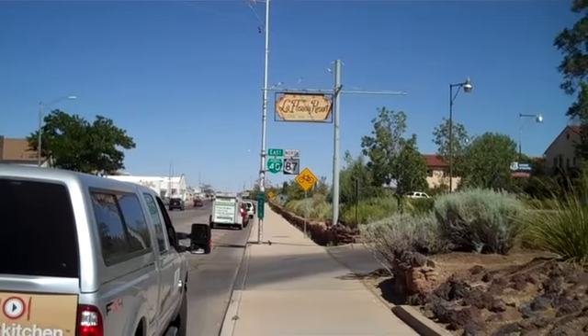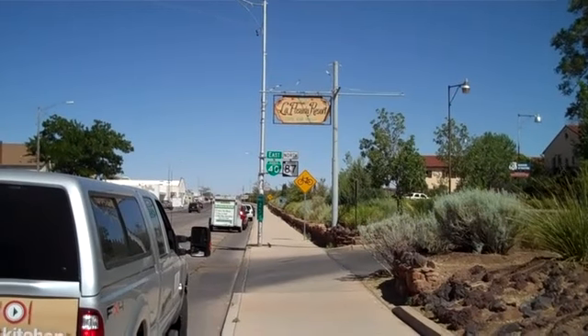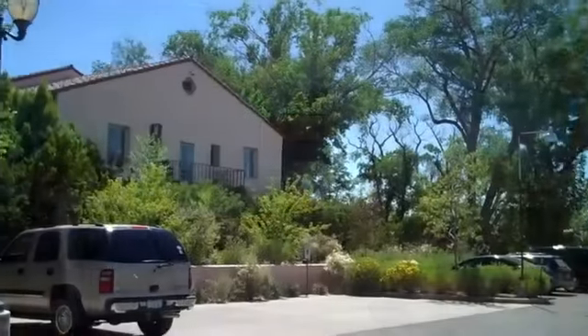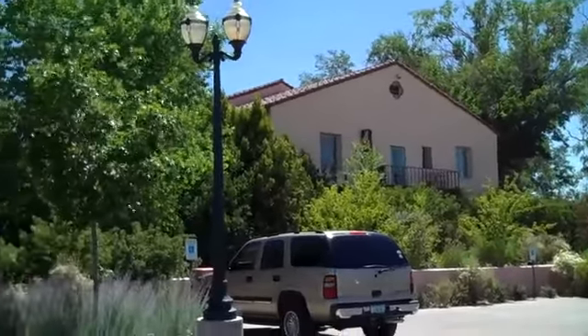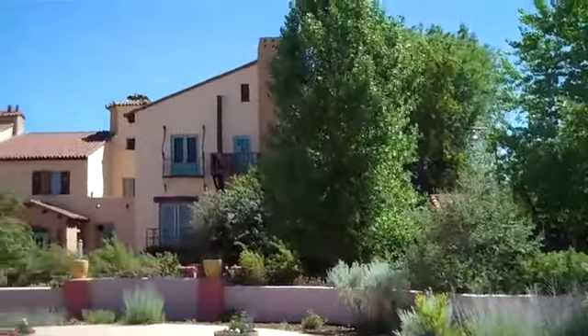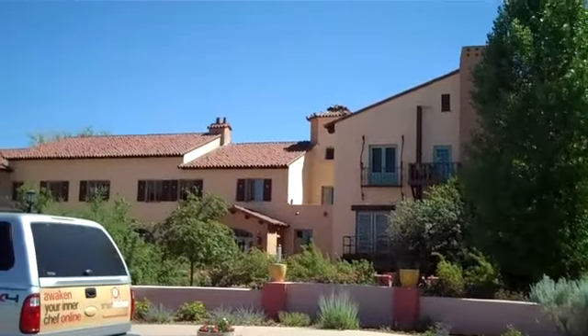I made it out of Phoenix up to La Posada Resort in Winslow, waiting to go into the Turquoise Room. It's a beautiful, tranquil scene and setting right off of Route 66.